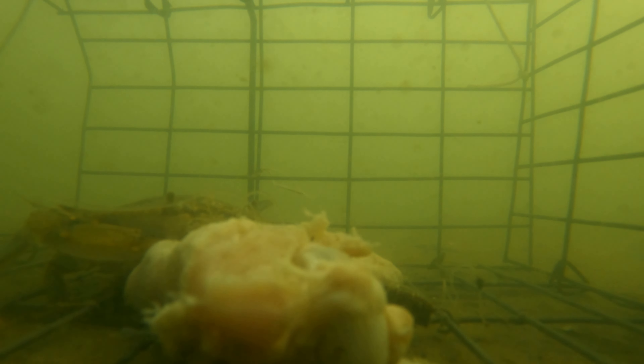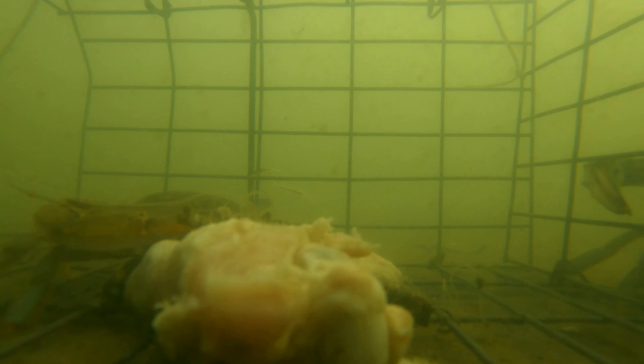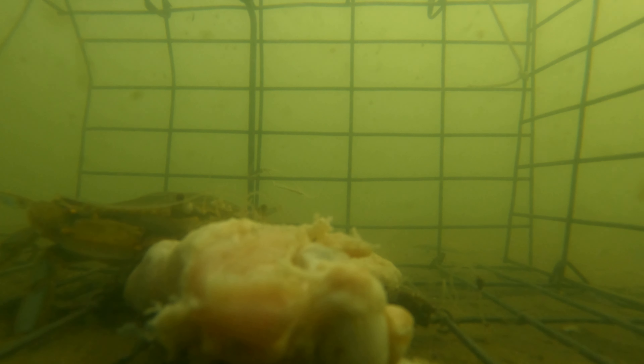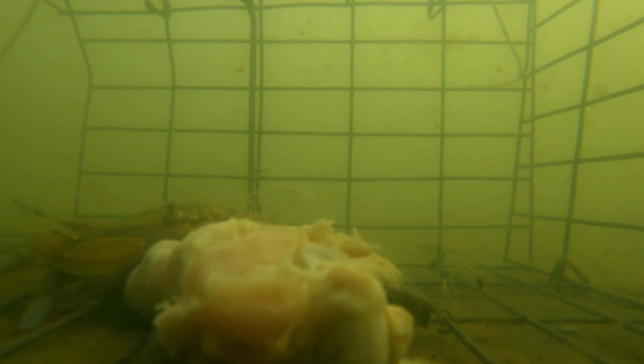We got a visitor over here. If that door wouldn't have malfunctioned, that guy would have came in there too. He looks like he's a big one. He's trying to get in from this side, sees his buddy in there. Oh man, look at this guy — he was a big one too. He couldn't get in with this door malfunction.